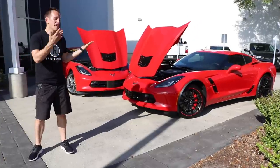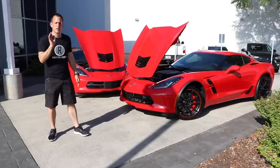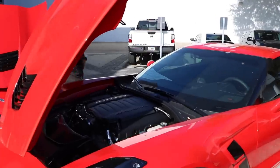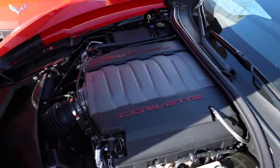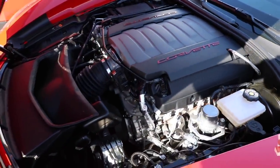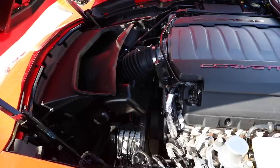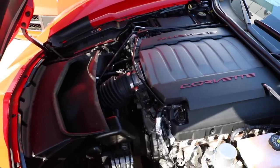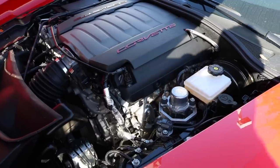We've got the traditional clamshell hoods open on both Corvettes. We're going to focus on the Grand Sport because for the most part they're very similar, but there is one major difference. That is our LT1 engine. When you go Grand Sport, or with the Z51 performance package on the Stingray, you're looking at 460 horsepower from that 6.2-liter V8 and 465 foot-pounds of torque. The Grand Sport weighs around 3,420 pounds, while the standard Stingray is a little lighter at 3,398 pounds, because the body isn't as wide.